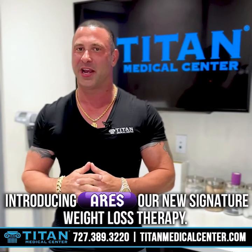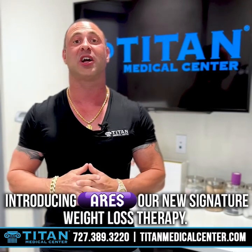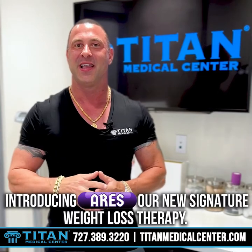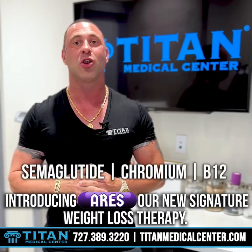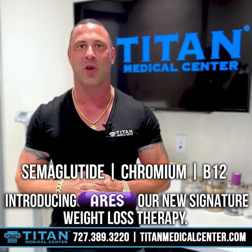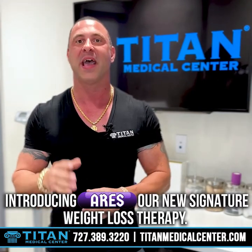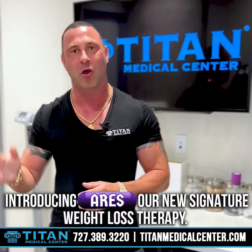What's up guys? John here from Titan. Today I want to talk to you about one of our newest weight loss therapies: Aries. That's right — Aries consists of semaglutide, chromium, and B12. It's going to be great for weight loss, but it has a number of other health benefits along with it.